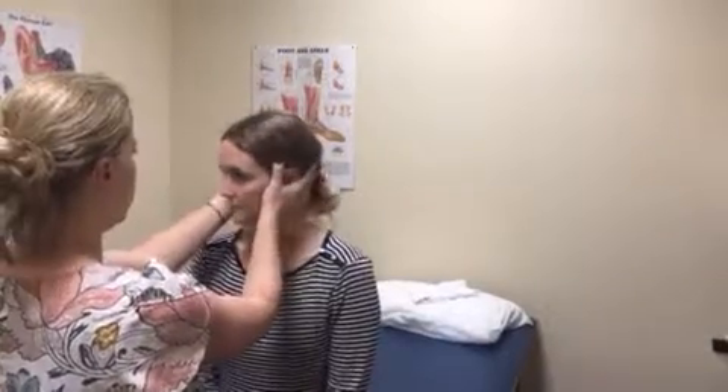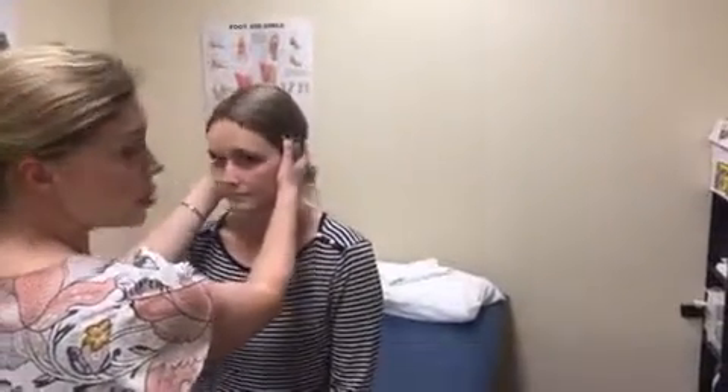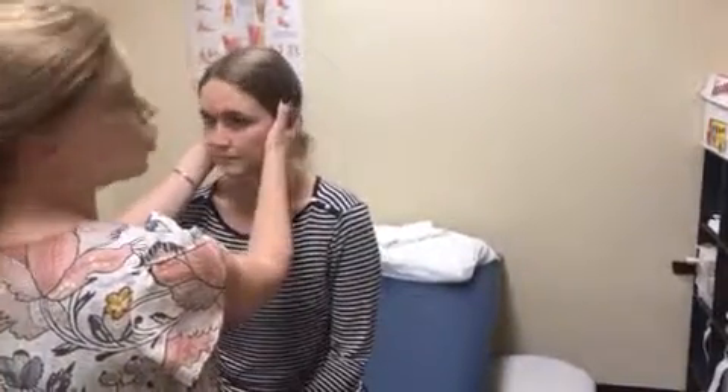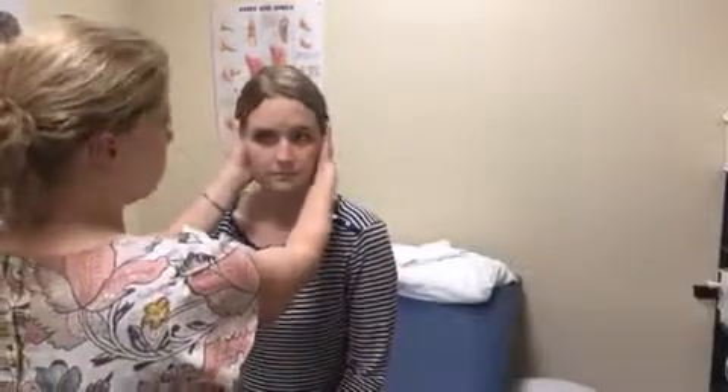I start off pretty slow so they get comfortable and trust me moving their head. To really test the VOR, you have to move back and forth at a speed of about one Hertz — like a steady rhythm. If you go too slow, it's not a sensitive test. So I'm checking whether she can do it; if she's not that symptomatic with this, I proceed to the head thrust test.